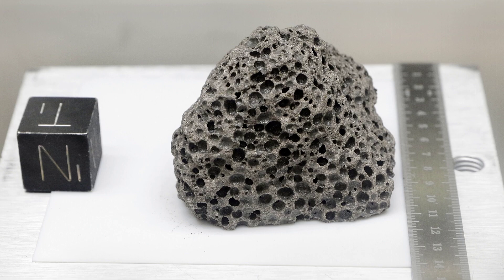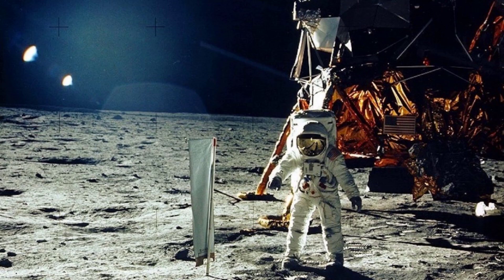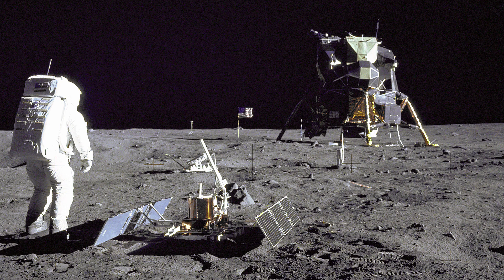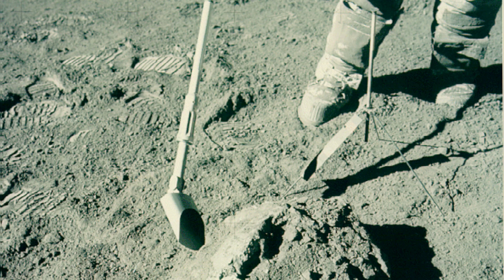Stepping onto the lunar surface is a hugely impressive feat of human endeavor, and the achievement has been marked by some of the things left on the Moon. As Neil Armstrong and Edwin Buzz Aldrin began their return journey to Earth, they disposed of anything they didn't need from the lunar module. This included the tube the US flag had been rolled up in, the TV camera used to send footage back to Earth, and the tools used to gather moon rock and dust — creating a toss zone to the west of the Apollo 11 landing site.